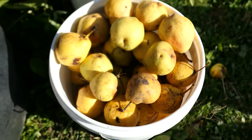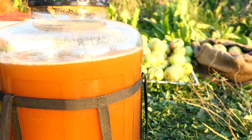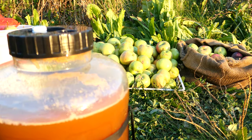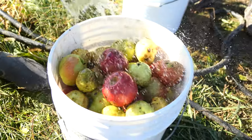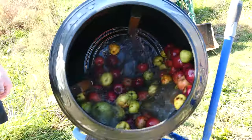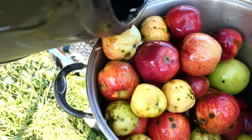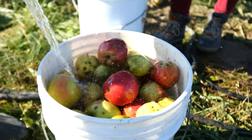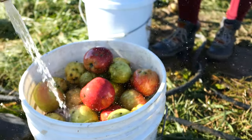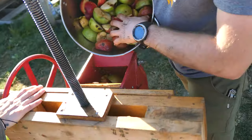Then we have pears. Now that we have our apples and pears gathered up, it's time to get pressing. First, we're going to throw out the bad apples, then we rinse off the ones that we're going to press before we throw them into the washing machine. After pulling them out of the washing machine, we give them an extra rinse. We like to change the water in that washing machine pretty frequently and just try and get them as clean as we can.